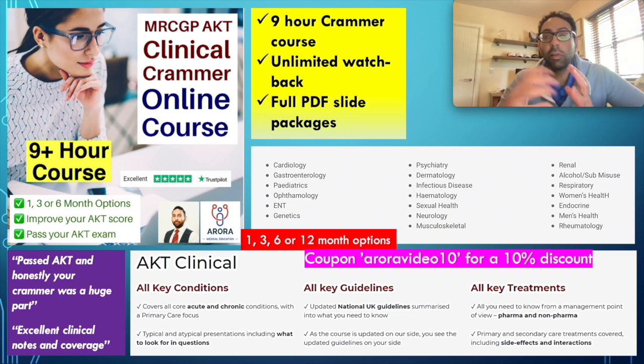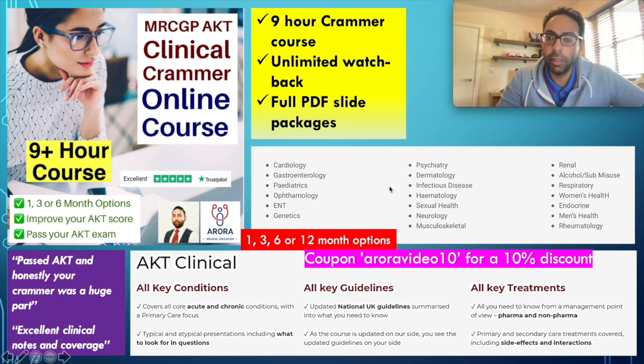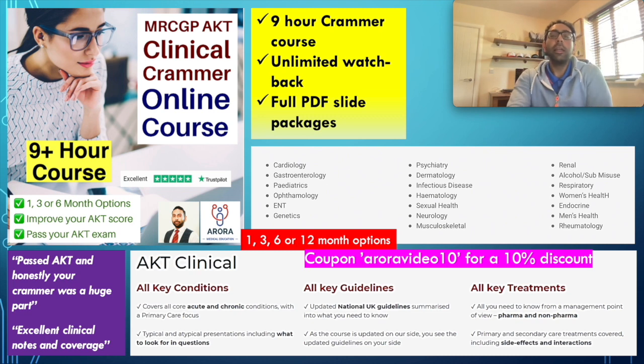This kind of stuff is all covered, alongside all the other chronic conditions you need to know inside out for AKT, in our AKT Clinical Crammer online course. Still time to make full use of this. It's a pretty long course — nine hours — but you could probably watch it two or three times before the exam. Cardiology is one of the biggest chapters, but there are plenty more: respiratory, GI, and lots of other content. Make sure you use the coupon AuroraVideo10 for a 10% discount. When you purchase, I'll send you the full PDF slide package that you can print, make notes on, and go through in detail.